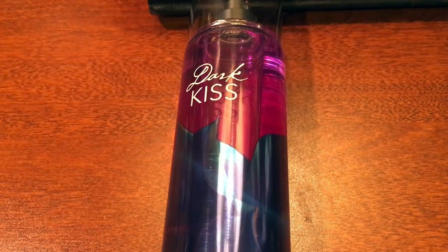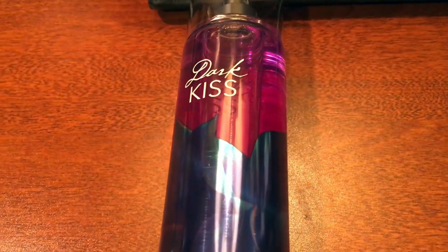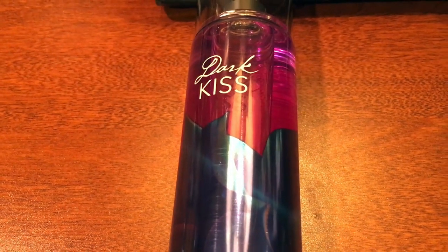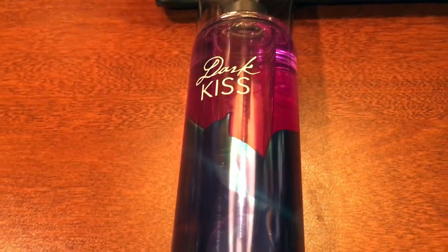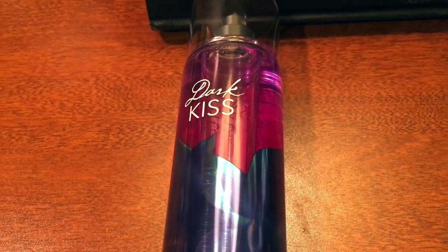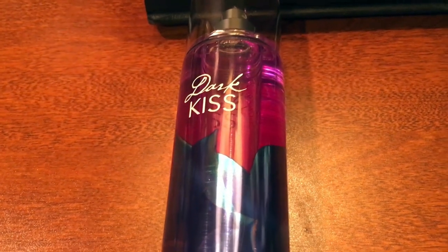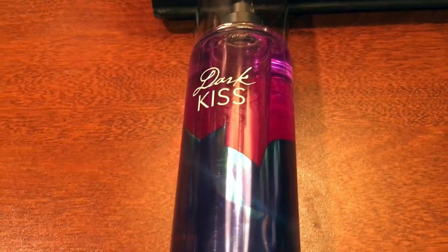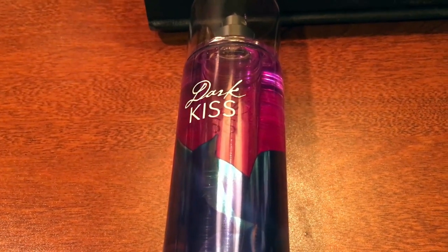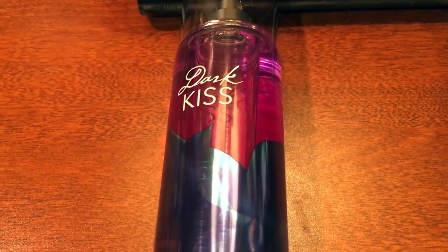Be very careful when going to look for this product. Bath and Body Works has so many products, so it can get confusing trying to find something specific. If you go in the store, my best suggestion is when they put everything in those crates, just go digging. Seriously go digging. If you really want something, that's my best advice. Also, know what you're looking for — that's what really helped me out a lot too.